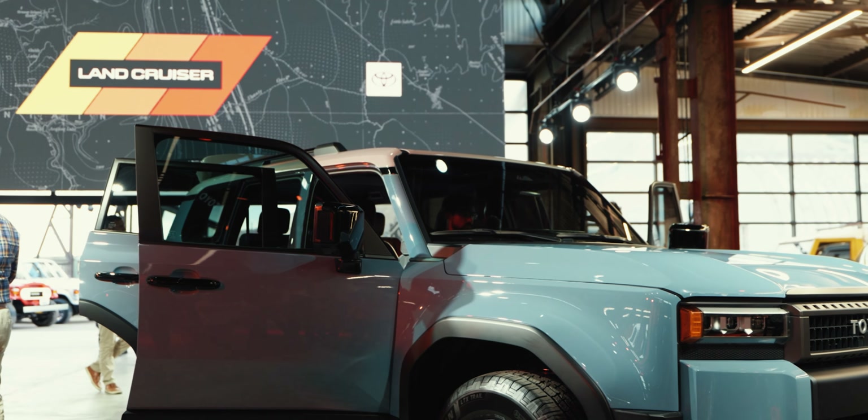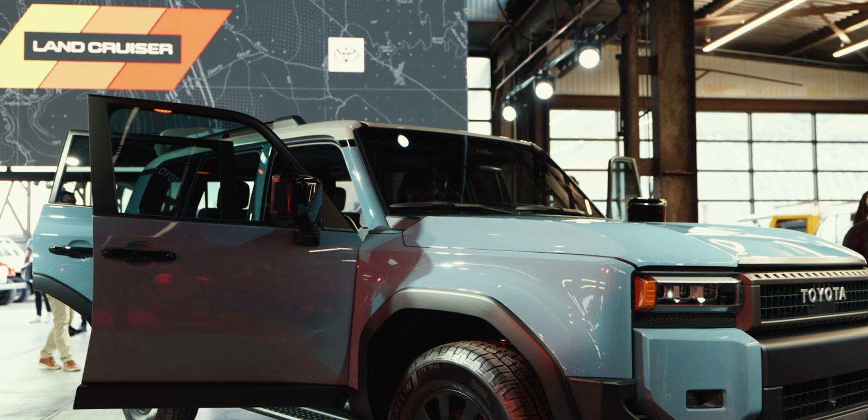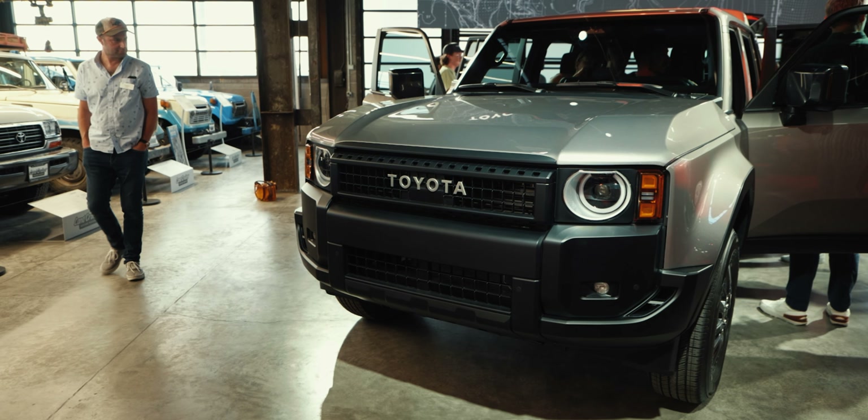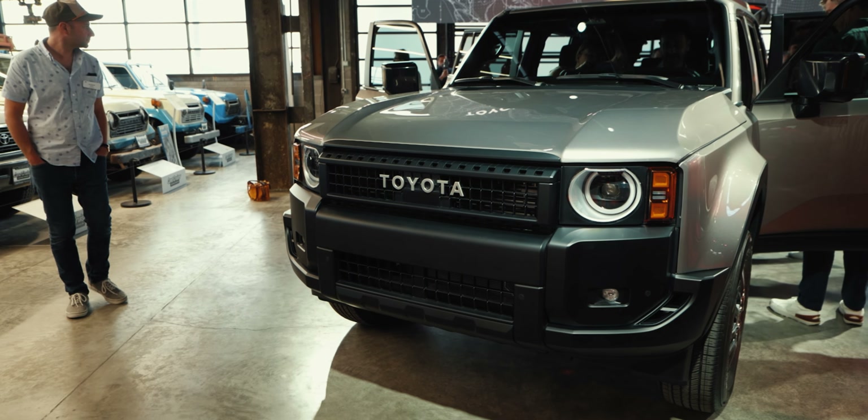Just look at this grille with the rectangular headlights. And on the 1958 edition, you get the circular LED lights. In person, I don't think you can appreciate in pictures how good this thing looks as sort of a cohesive design. I love it — and I don't say that lightly.